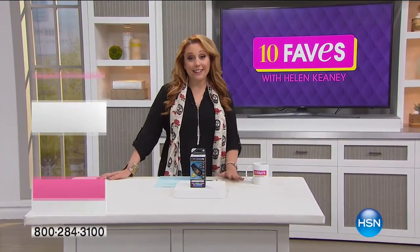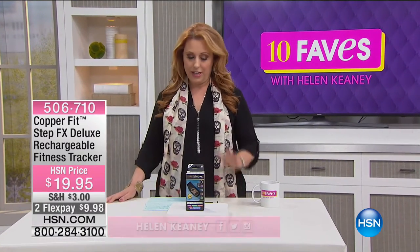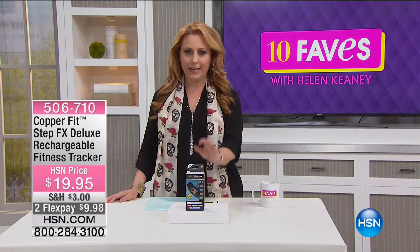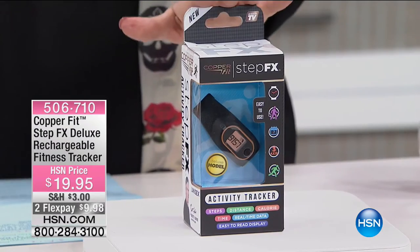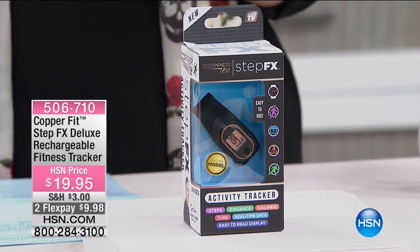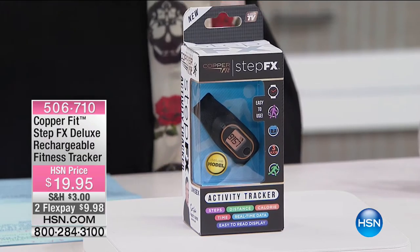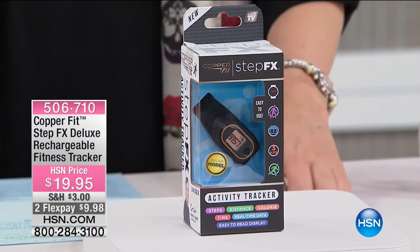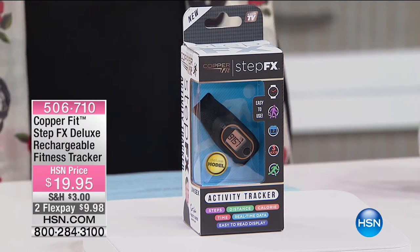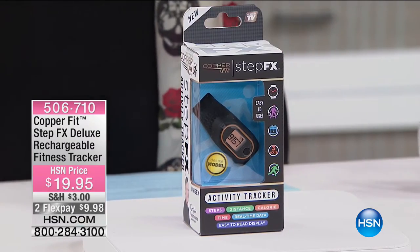Welcome back to 10 Faves — I'm your host Helene Keeney. We're continuing with another product from CopperFit: the StepFX Deluxe Rechargeable Fitness Tracker. What's extraordinary is you get all the information you need for under $20 — your steps, distance, and calories. Maybe you don't want texts or sleep tracking; you just want to track 10,000 steps a day and know how many calories you're burning.